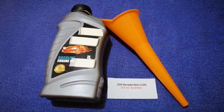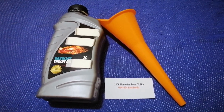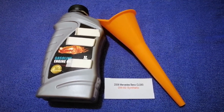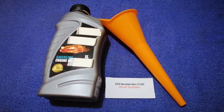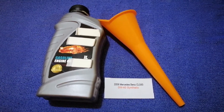The oil type for your 2008 Mercedes-Benz CLS 63 is 0W-40 synthetic. This oil type is only the manufacturer's recommended oil type. Keep in mind that the type of oil could change depending on the year and mileage of your car.